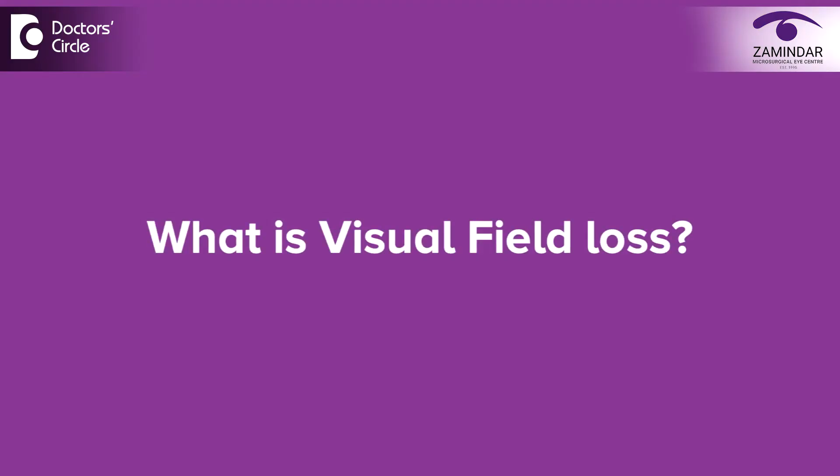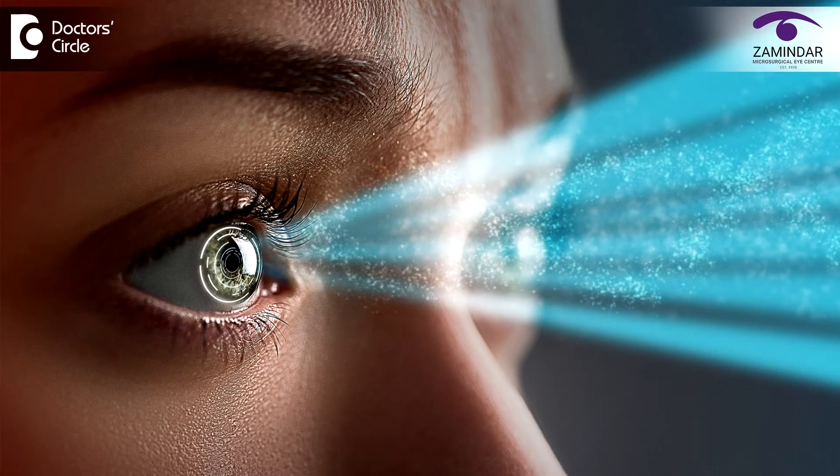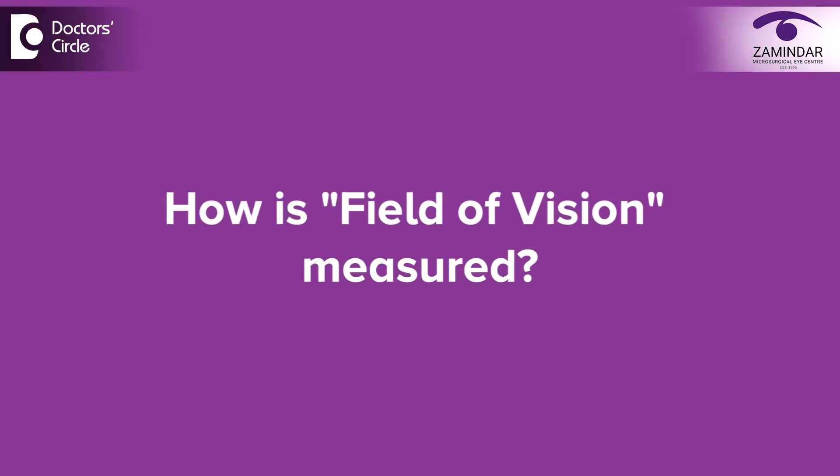What is visual field loss? This is what is affected in glaucoma. Now what is field of vision? When I am looking at the central focus point, how well I can see in my peripheral field of view — the area that I can see — is known as the field of vision. There are various methods to measure this field of vision, and one of them is perimetry.